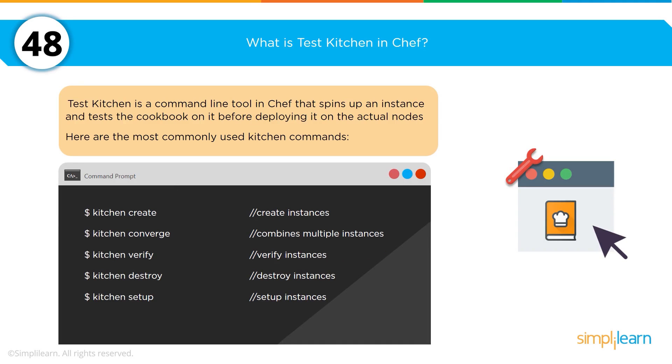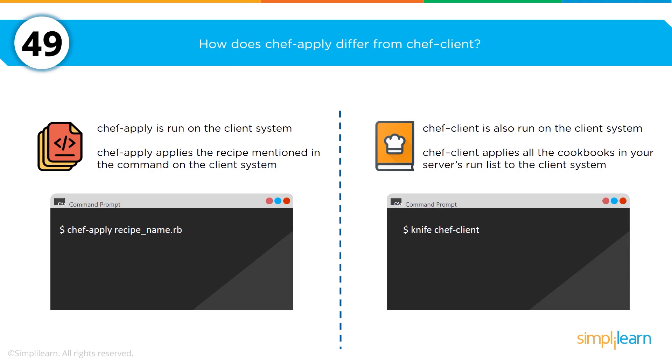Chef comes with a series of tools, and one you'll be asked about is test kitchen. Test kitchen is a command line tool that allows you to test out your cookbook before deploying it to a real node. Commands include: kitchen create to create an instance, kitchen destroy to destroy an instance after creating it, and kitchen converge to combine multiple instances. How does chef-apply differ from chef-client? Chef-apply validates the recipe you're working on, whereas chef-client applies and validates the entire cookbook running in your server environment — one focuses on the recipe, the other on the entire cookbook.